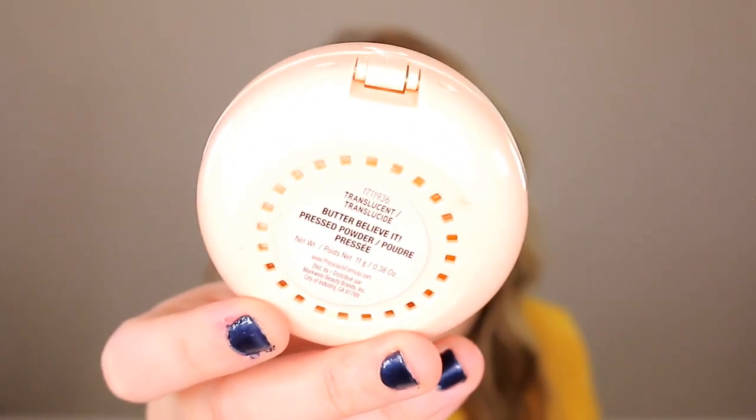The Physician's Formula Butter Believe It Face Powder — I got this on Amazon after reading reviews saying it compares to the Charlotte Tilbury one. I got the shade Translucent, which says 'translucent' right on it, meaning clear. So why does it make my face darker every single time I wear it? It takes away brightness, doesn't make my makeup last longer, doesn't help my pores — it just looks heavy and cakey. Physician's Formula has really been missing the mark lately.